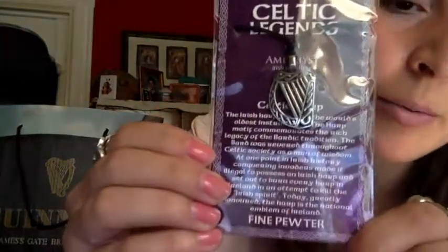It's an empty bag now. This is from one of these shops — I believe it was in Galloway. So this is Celtic Legends Amethyst Irish Jewelry. It's a Celtic harp. I love harps; I can go on and on about why I like harps and their sounds.